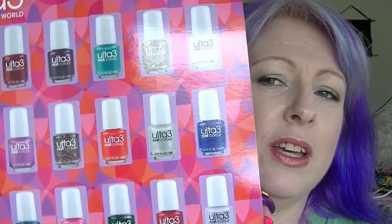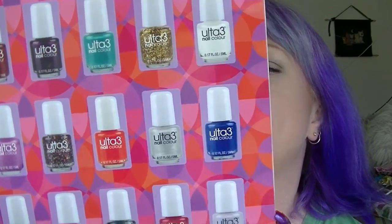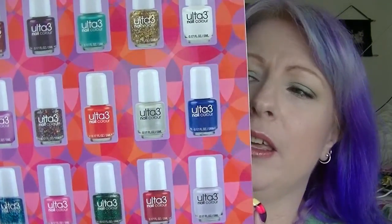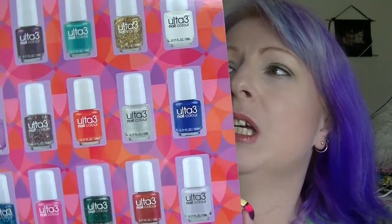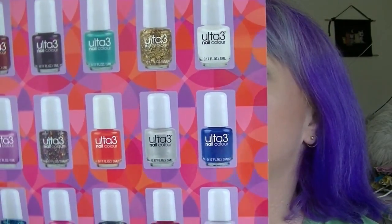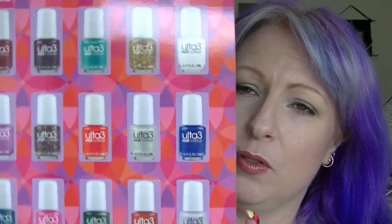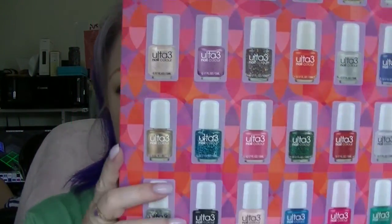The main reason I'd gone on there was I was looking for advent calendars. I found out that Ulta 3 has an advent calendar, so that was the main thing I bought. There are 24 mini nail polishes in it and it was $6.00 — normally $12.00 on their site. There are some double-ups with ones I already own but that's fine. I'm going to do a separate video on it, but I wanted to include it here.